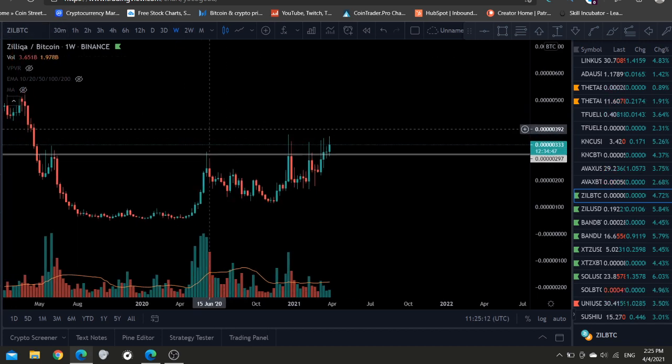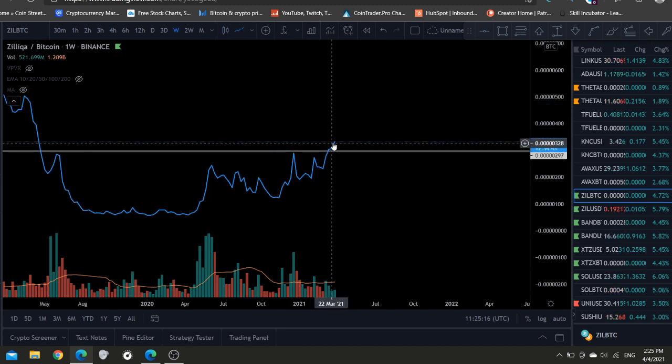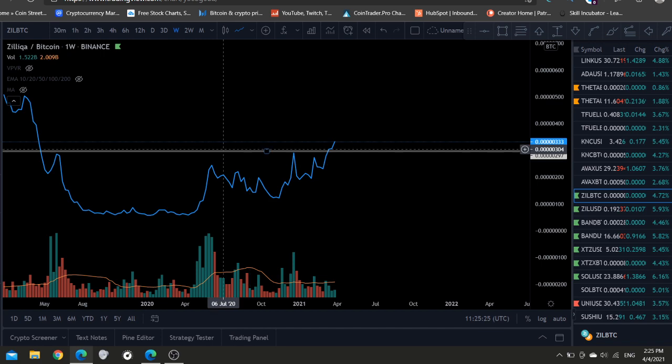Let's start by looking at the weekly timeframe here. Look what's happening — we're going to close the first weekly candle body above 300 Satoshis. You can see this is a line chart. This is a massive buy signal for Zilliqa BTC.